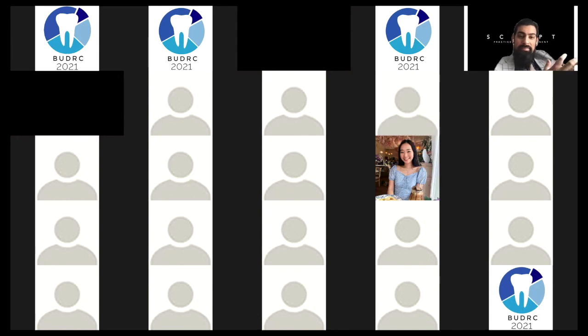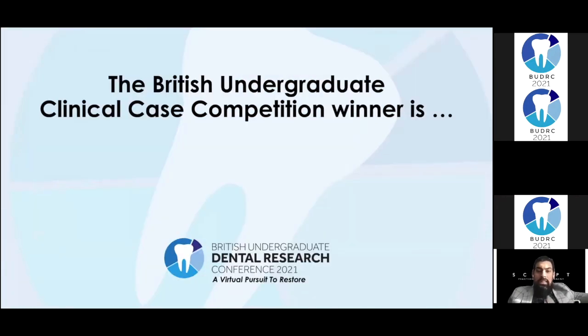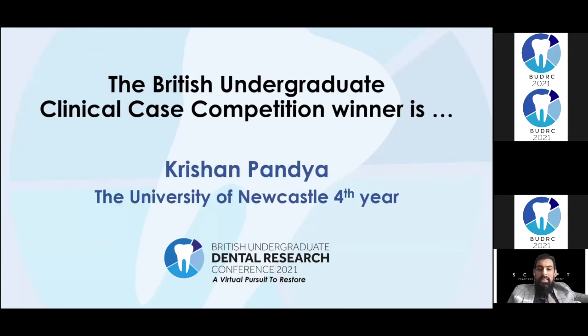Thank you to all of our panelists for presenting your outstanding clinical abilities. A big congratulations to Krishan, Sven, and Amber — you all had very distinctly different case presentations from different styles. Unfortunately there's always one winner, and for me that winner is going to be Krishan. Fantastic work — you did really, really well.